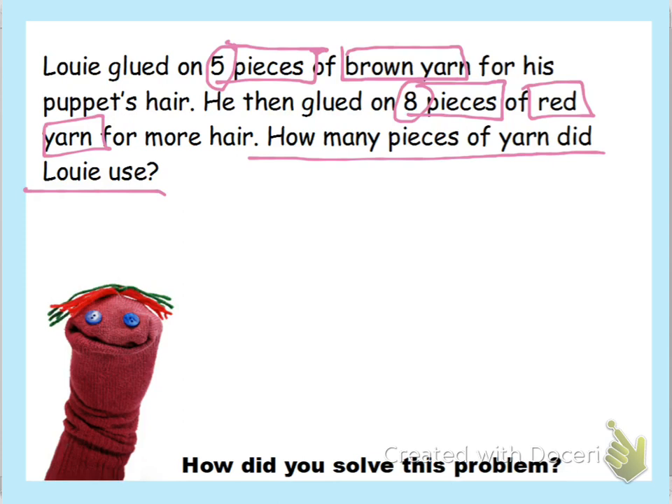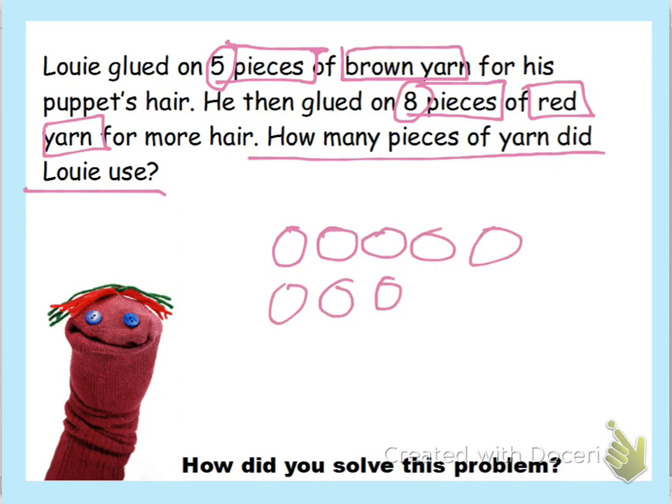Now we're going to draw our picture. Louie glued on five pieces of brown yarn and then eight pieces of red yarn. We're going to draw the bigger number first, which we know is eight. So let's draw eight the five-group way — seven, eight. That is the red yarn he used for his puppet's hair.